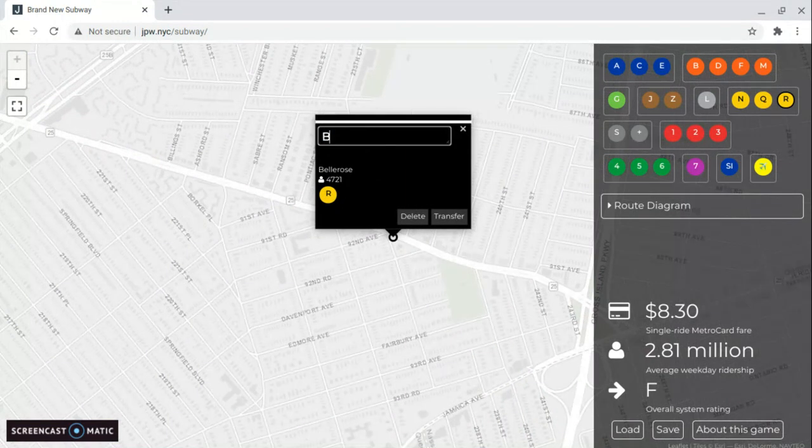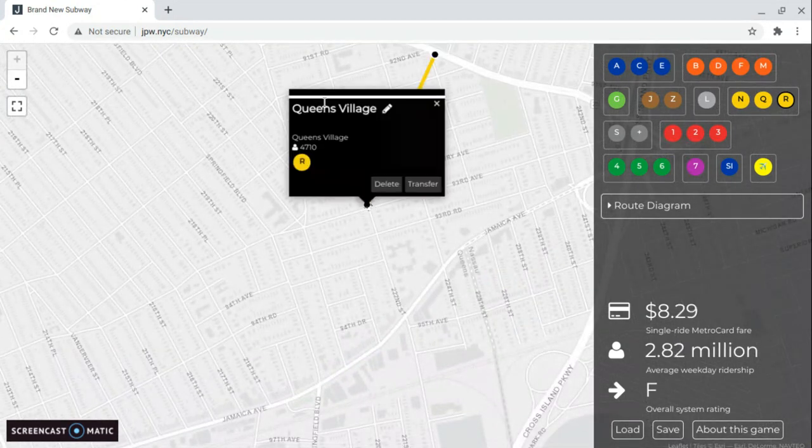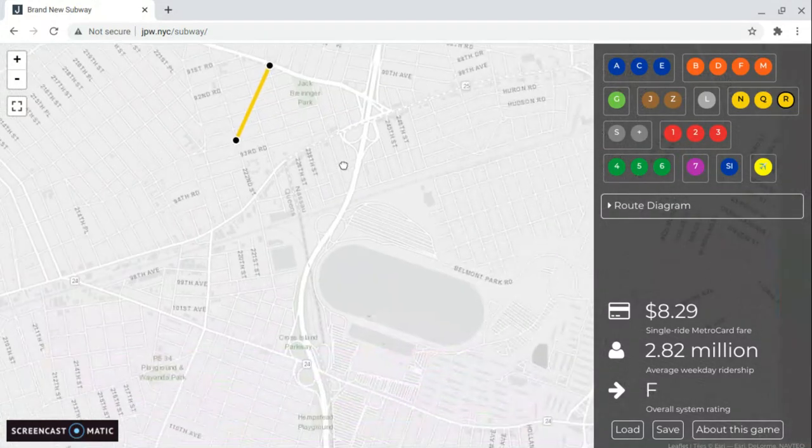This is Braddock Place, so I'll show you what I've done. Rolling around here — this is Belrose. Maybe I could even extend it to Belmont Park if I wanted to.